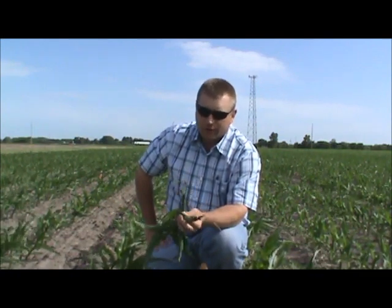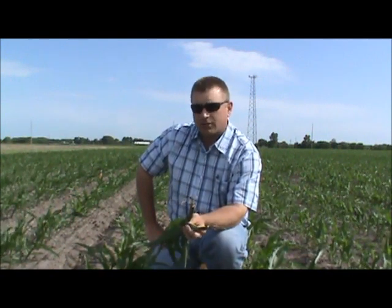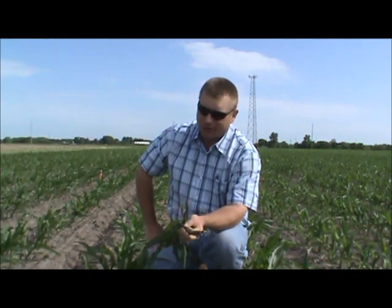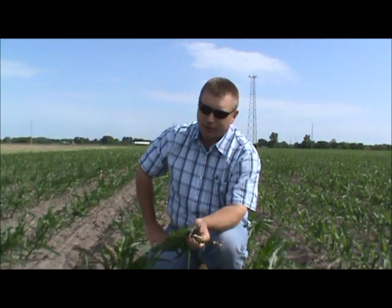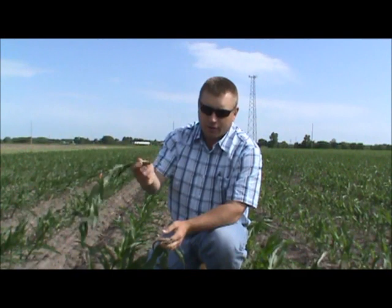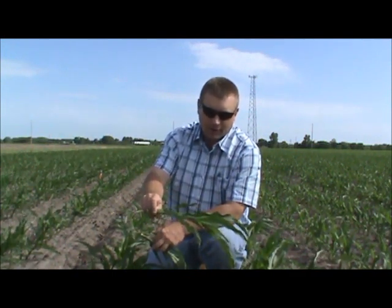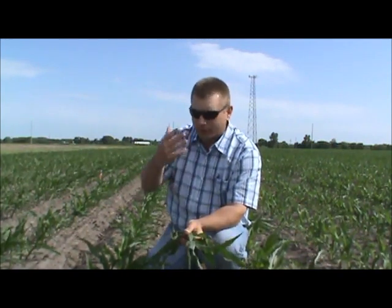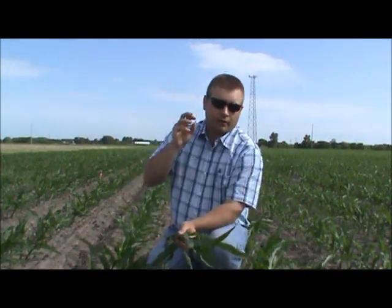Some people recommend going out and cultivating, throwing some soil up around the base of the plant — that's a decent idea if conditions are right. But usually in these situations the ground is hard, it'll chunk up, and you'll do more damage than good. Also, these corn plants without nodal roots will flop around in the wind and lay in the middle of the row, and if you run a cultivator through there you'll just rip them out.